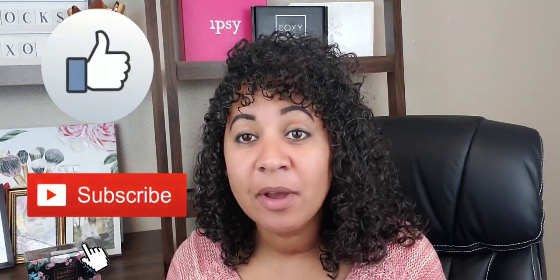Hi guys, my name is Mar and welcome back to my YouTube channel. If it's your first time here, please hit the like and subscribe, and if you have been here before, welcome back.